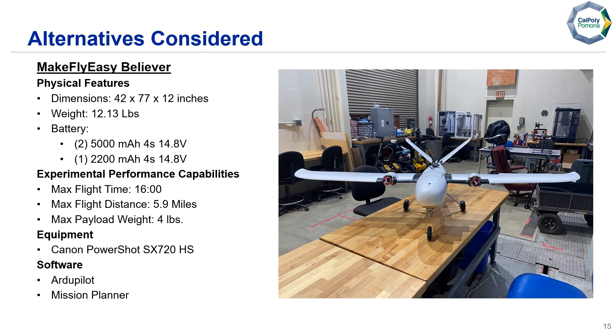Here we have our alternative architecture, which is last year's model. We decided not to go with this design because it doesn't meet this year's mission requirements. However, if something happens to our current aircraft, we can fall back to this one if needed.